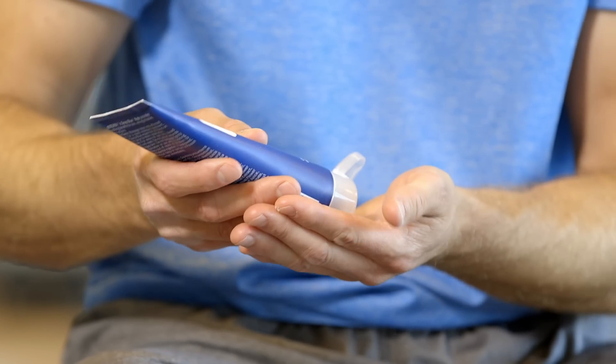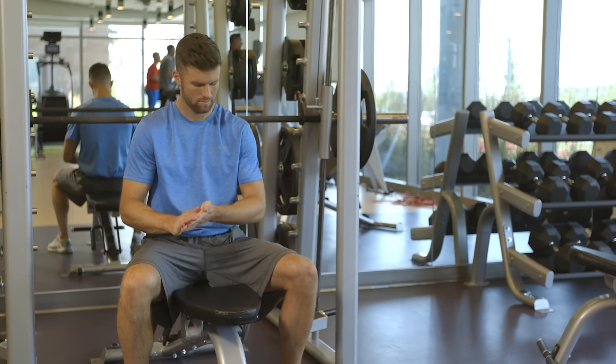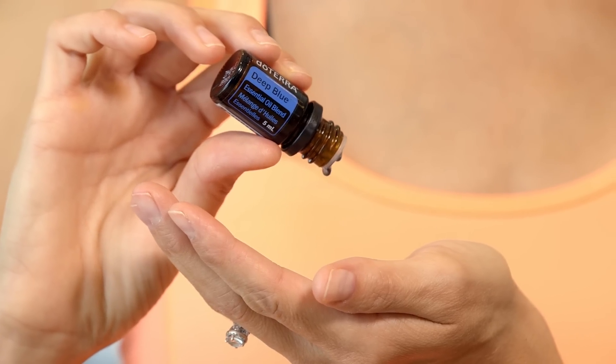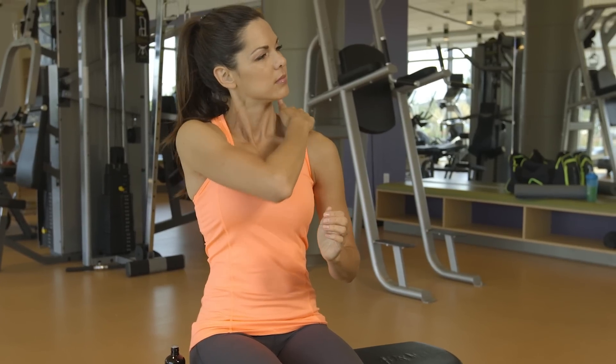Use the Deep Blue Polyphenol Complex in tandem with the Deep Blue Rub or the Deep Blue Soothing Blend for immediate cooling to targeted areas. You can take Deep Blue Polyphenol Complex whenever discomfort presents itself or every day for those long-lasting benefits.